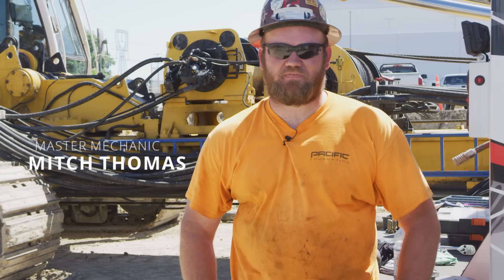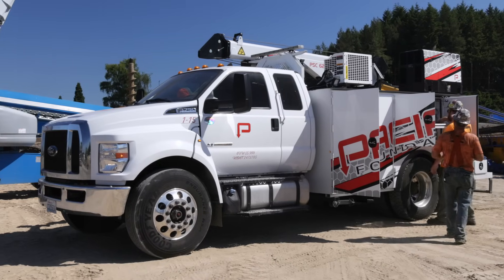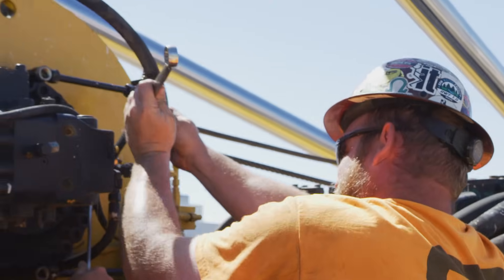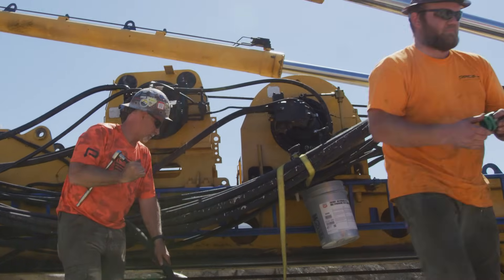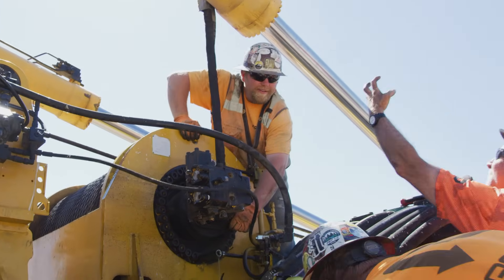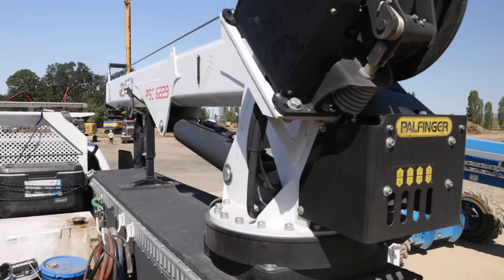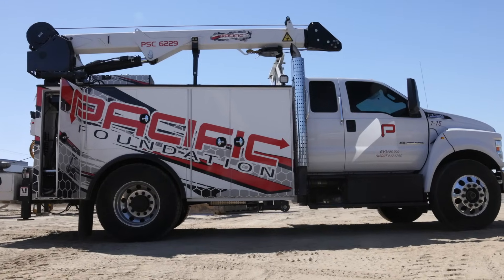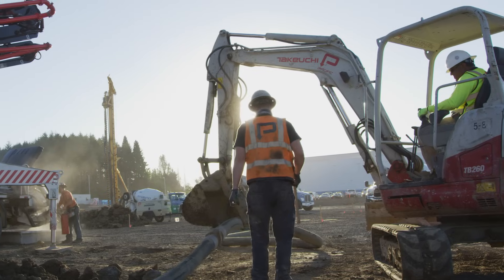I'm Mitch Thomas. I work for Pacific Foundation as a master mechanic. I've worked here for — it'll be five years and a couple weeks. There's no such thing as a regular day in the maintenance world. We've got to keep the drills turning or we're not making money. The truck is really outfitted well — it's got a 10,000-pound crane, it'll flat stick 2,000 pounds with a 45 CFM screw compressor. It's loaded to the hilt. They do the best they can to keep the equipment in tip-top shape, and that usually falls on our shoulders. We try our best, and the owner tries his best to keep us in good equipment, so it's nice.